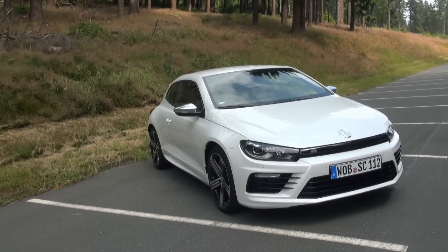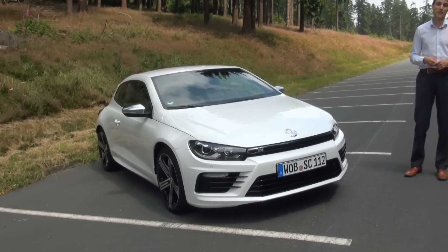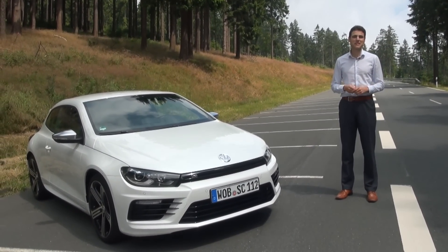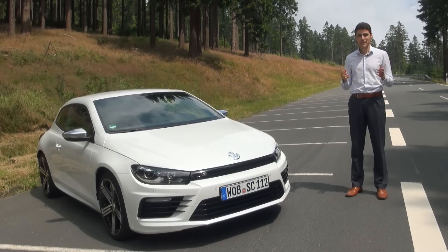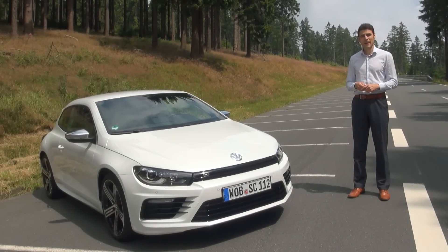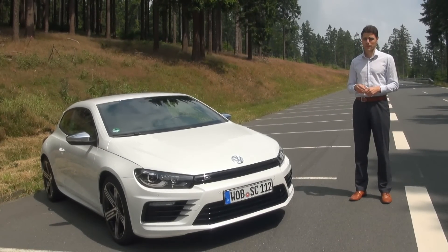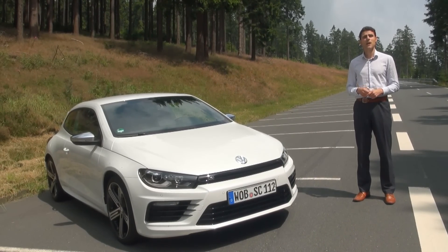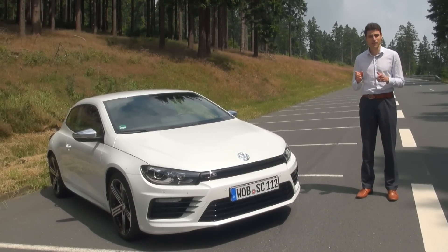Exactly 40 years ago, Volkswagen first introduced this warm and humid wind from the southeast, the Scirocco. The Scirocco concept is a sports car for everyone — not that expensive and still very sporty. There was a long break between the old model and the new one. This one was introduced in 2008, and now in 2014 we got the facelift, including the new Scirocco R.